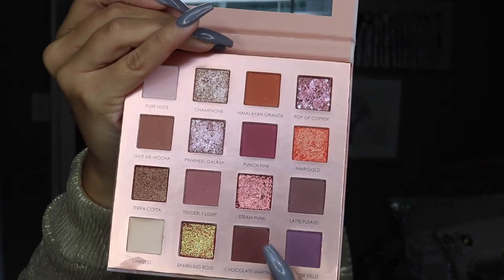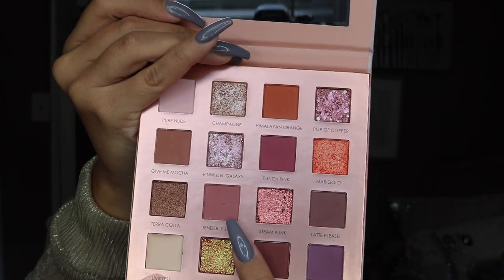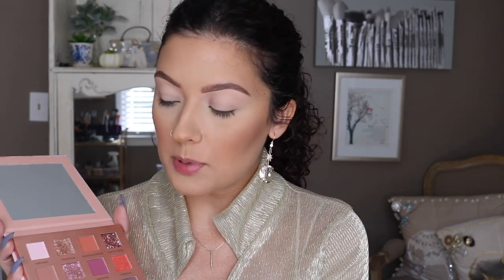Starting off I'm going to be taking this color right here and I'm going to use this as my transition shade. This color is called Tenderly Light. These shadows are definitely powdery but to be honest that doesn't really bother me. I'm not really a huge mauve person on me just because it does tend to come off really gray on my skin tone, but I'm not as tan as I was over the summer so maybe it won't be as bad. Hopefully it stays true to the color you see in the pan.